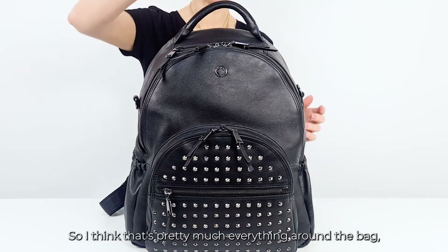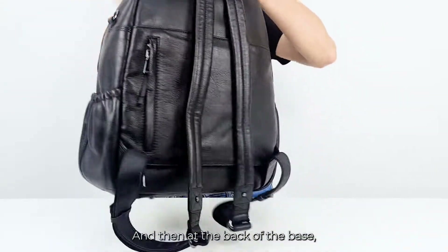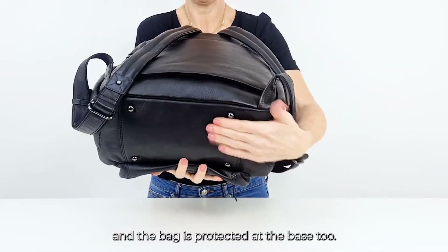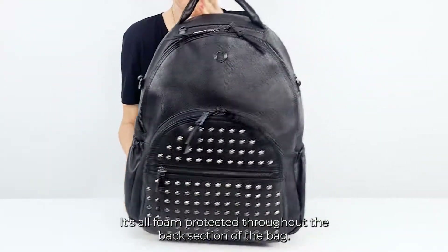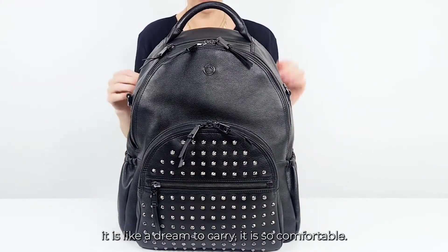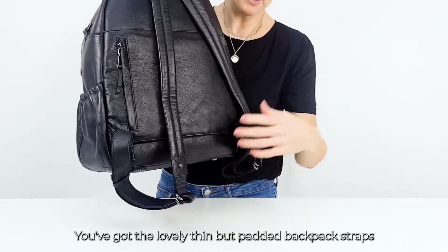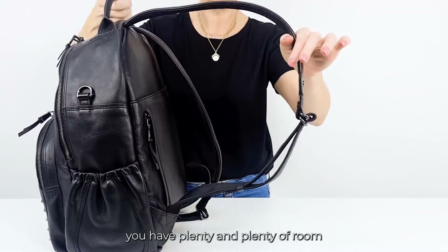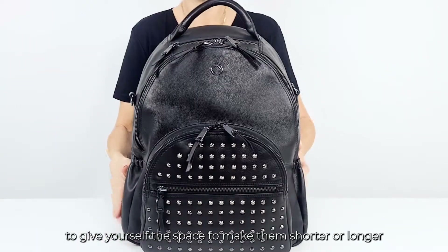You've got this lovely strong grab handle at the top if you need to grab and go. And then at the back of the base you've got these four lovely security feet here just to protect the base of your bag. Throughout the back, it's all foam protected. So when you're carrying it, it is like a dream to carry — it's so comfortable. You've got the lovely thin but padded backpack straps and they are adjustable, so you've got lots of room. Whether you're a man or a woman, you've got plenty of room to make them shorter or longer if you need to.